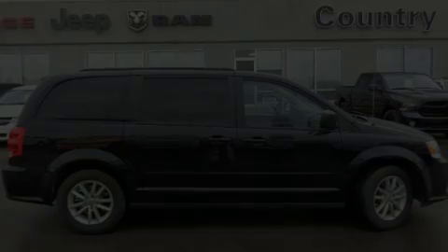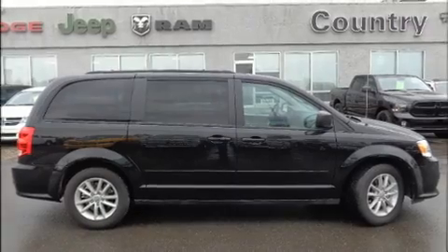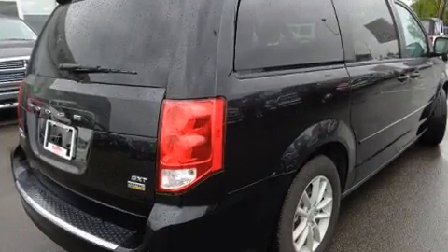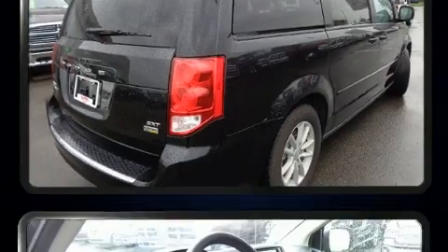Sensibility and practicality define the 2015 Dodge Grand Caravan. It features a front-wheel drive platform, an automatic transmission, and a refined six-cylinder engine.